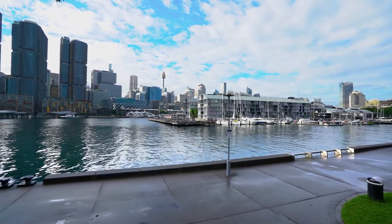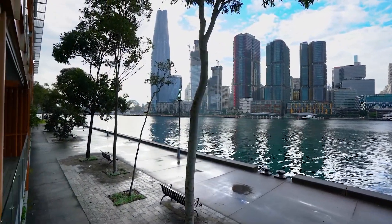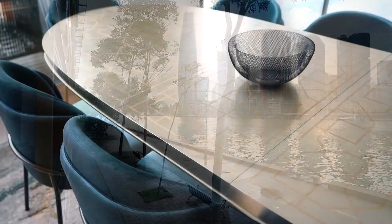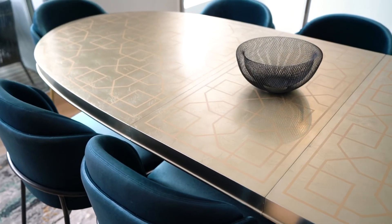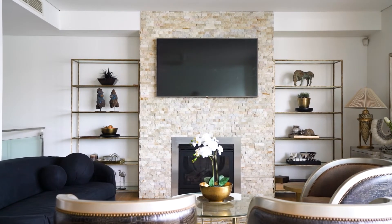Knowing that we have a happy client at the end of a project is always the largest reward. I'm really proud of the way this project has worked out — it was just so exciting seeing all those beautiful finishes come together. Everything's working really well together; it's a well planned zone, there's a space for everything.